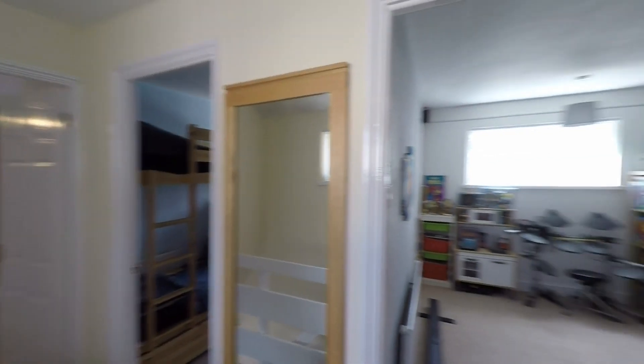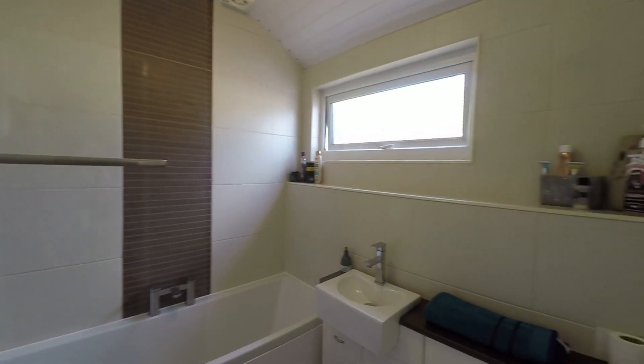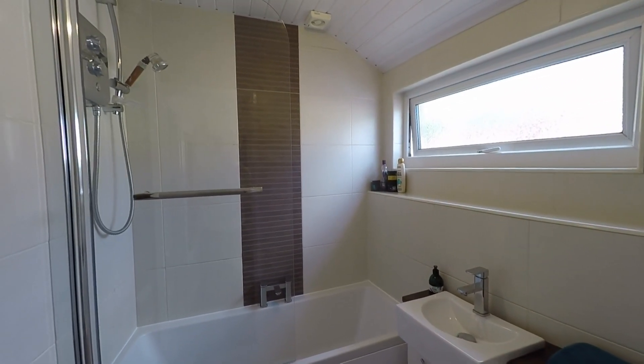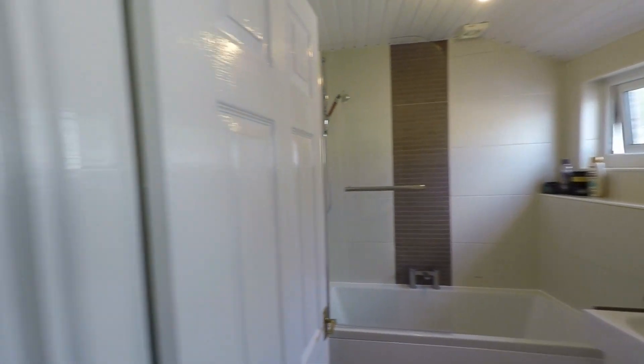Directly in front of us at the top of the stairs we have a beautiful modern family bathroom fitted with this beautiful suite. We do have the WC and the wash hand basin, and the bath has a fully tiled surround with a fixed overhead shower — so again a nice comfortable family bathroom.